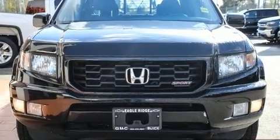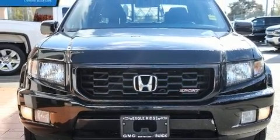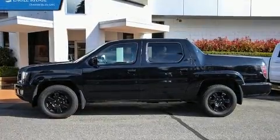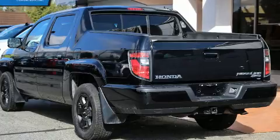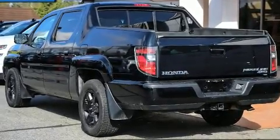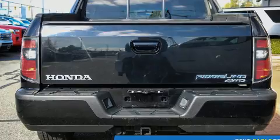Take command of the road in the 2012 Honda Ridgeline. This four-door, five-passenger truck has not yet reached the 130,000 kilometer mark. Under the hood, you'll find a six-cylinder engine with more than 250 horsepower, providing a smooth and predictable driving experience.